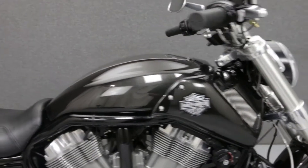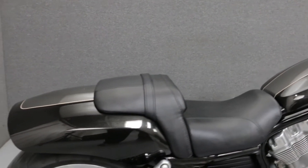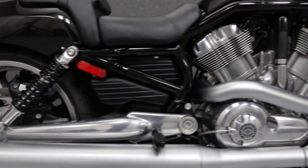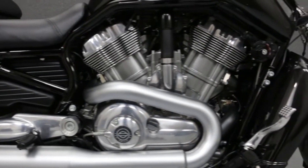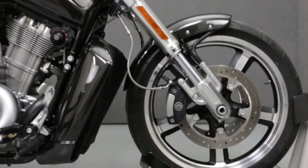Powered by a 1250cc V-twin engine with a 5-speed transmission, the V-Rod Muscle puts out 122 horsepower and 86 foot-pounds of torque at 6,500 RPM. It has a seat height of 26.7 inches and a dry weight of 644 pounds.